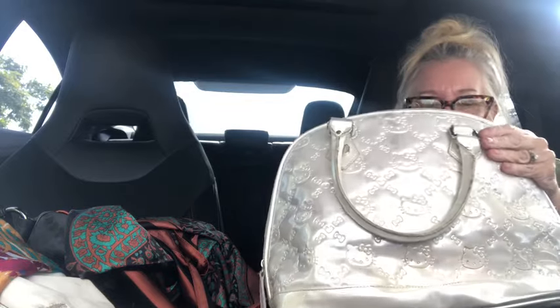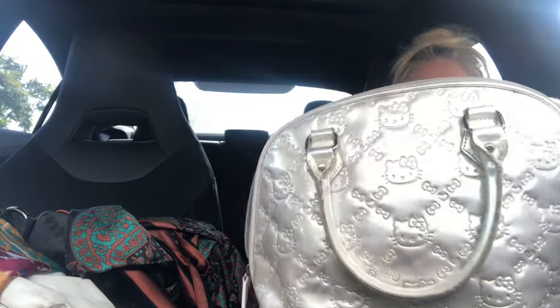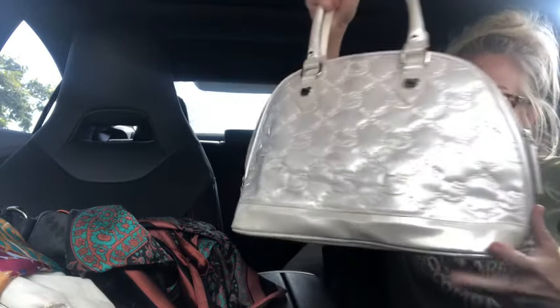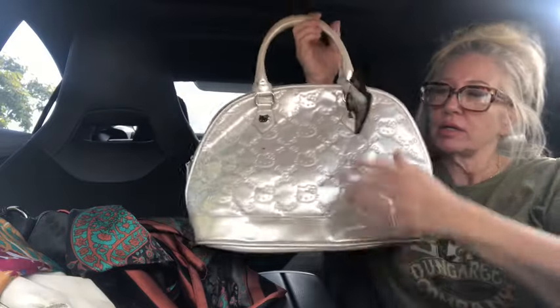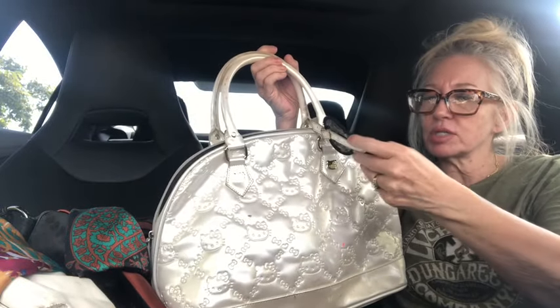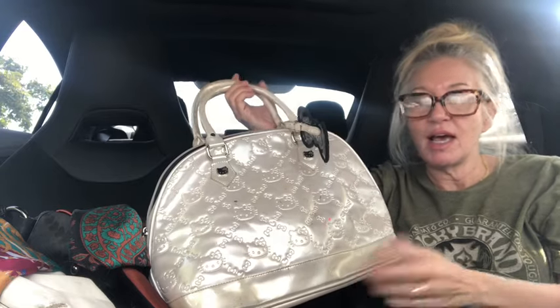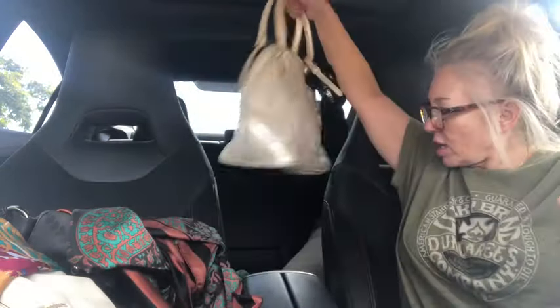It's the Hello Kitty Loungefly dome satchel in a pearl color — not real patent leather but pearl. I've got some work to do on it but it's very worth it. I'm not going to go into detail on the whole bag, but you guys can see what I have. Just comment below to let me know what you'd like me to list on my Thursday bag drops.